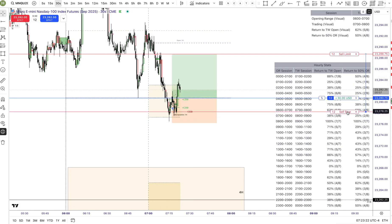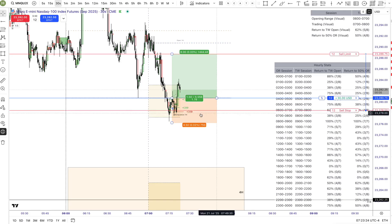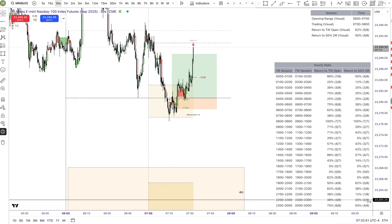These probabilities increase drastically when we're inside the OHLC manipulation zone. This zone provides added confluence that the move is more than just noise — it's part of a repeatable price behavior pattern.